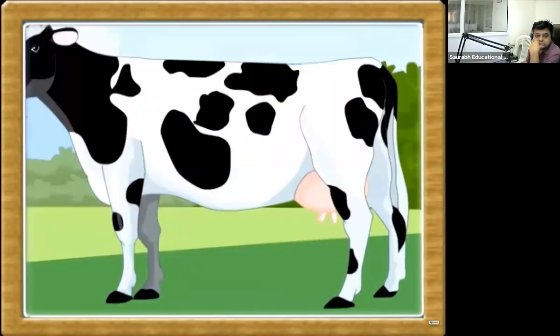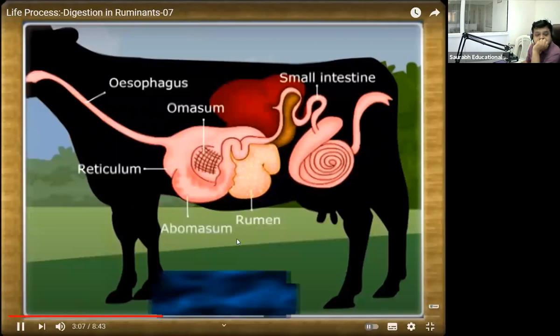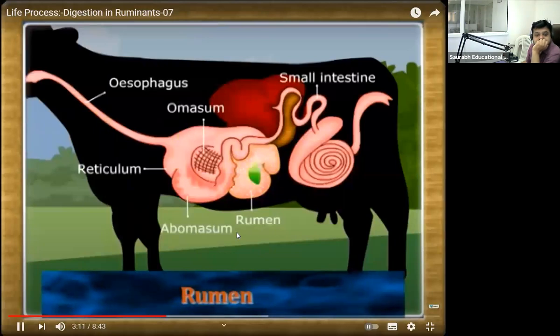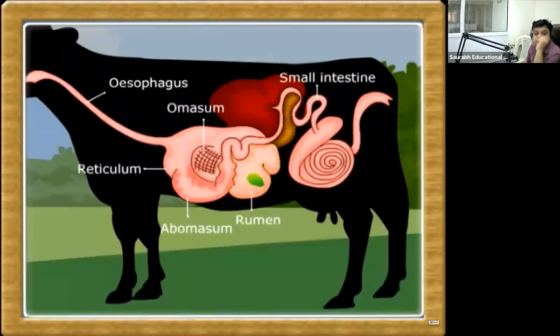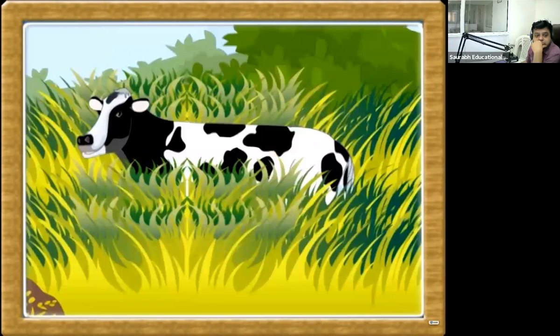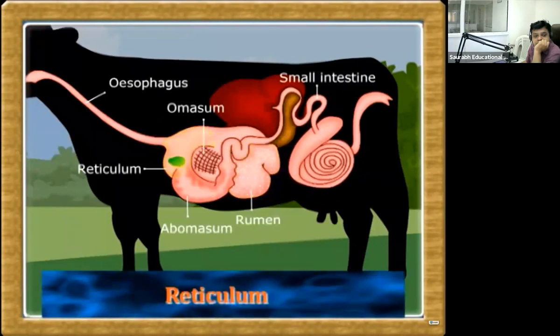Structure and digestion: The rumen is the largest chamber and cellulase is produced here by a large number of microorganisms. Food that is swallowed enters the rumen and is partially digested into a paste called cud. The partially digested food is brought back to the mouth, mixed with a large amount of saliva, and chewed thoroughly. This food again enters the rumen and digestion continues. Cellulase and other enzymes act on cellulose here. The food is then sent to the second chamber, the reticulum.